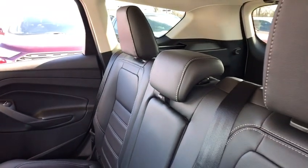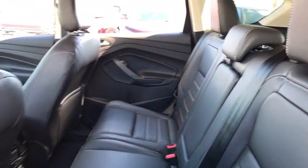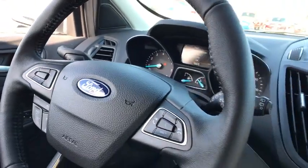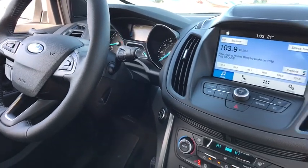Heated front seats, rear window defroster, power windows, compass, trip computer, security system, brake assist, tachometer, overhead console, panic alarm, remote keyless entry.